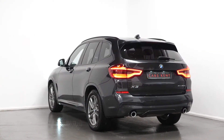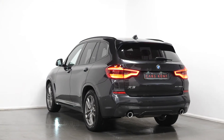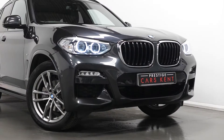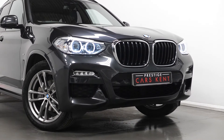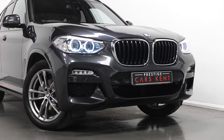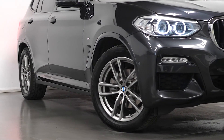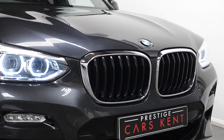I'm just going to run through a couple of the standout features and specifications of this vehicle, starting with the exterior. The car is finished in Sophisto grey metallic paintwork. You have the M aerodynamic body styling, the LED fog lights for the front, and the 19-inch M light alloy double spoke style wheels in bi-colour ferric grey.